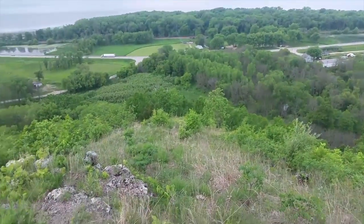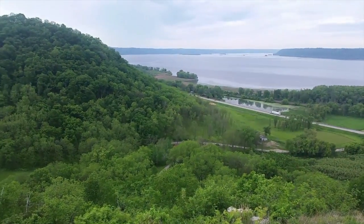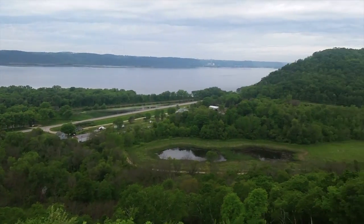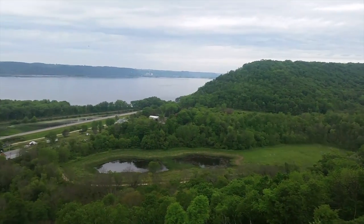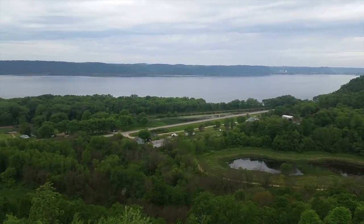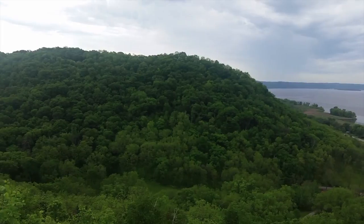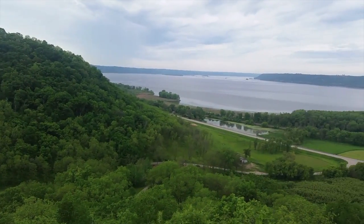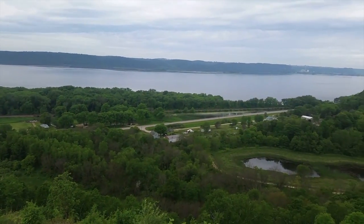Here we are about midpoint on the bluff. You can see we are standing on some of the limestone rock formations. This bluff is one of the most beautiful places you can imagine in the spring and in the summer because it's covered in wildflowers. There is a lot of butterfly weed and other things that just bloom at random times on top of Sugar Creek Bluff.